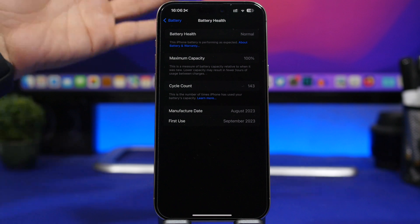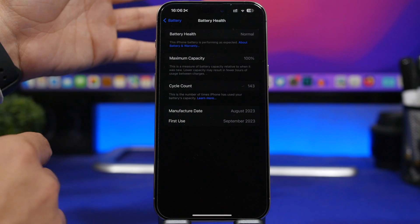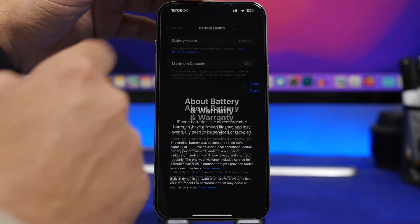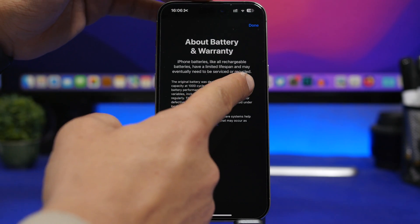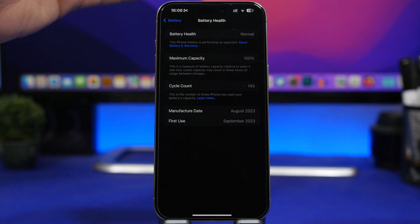That 500-cycle standard was for other devices, because now with the iPhone 15 Pro Max and 15 Pro, the new menu shows it will retain 80 percent battery health after 1,000 cycles — they've doubled it. I don't know exactly why, but they have.